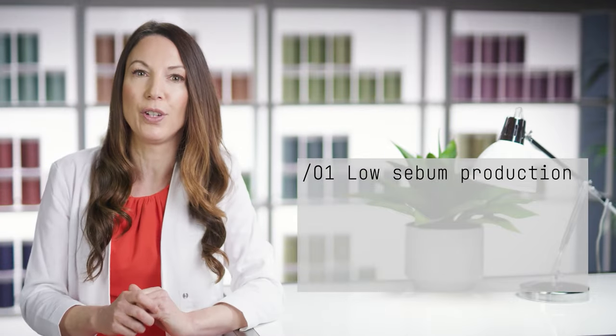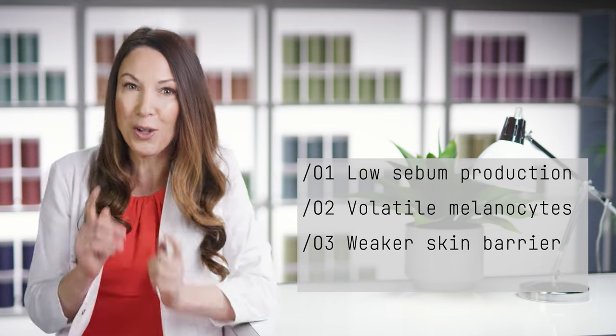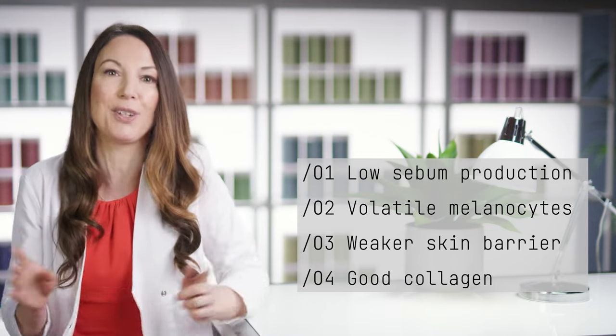This can be a parched skin type, but with the right routine we can get the skin back on top form. Skin type 6 is categorized as having a tendency to low sebum production, more volatile melanocytes, and a weaker skin barrier, but the good thing is there's positive collagen production.